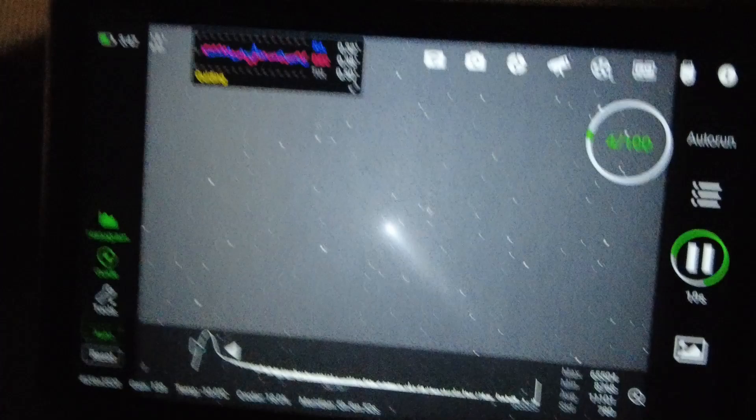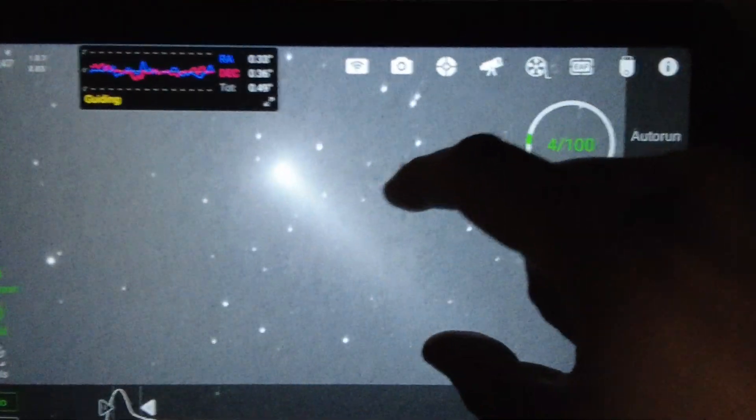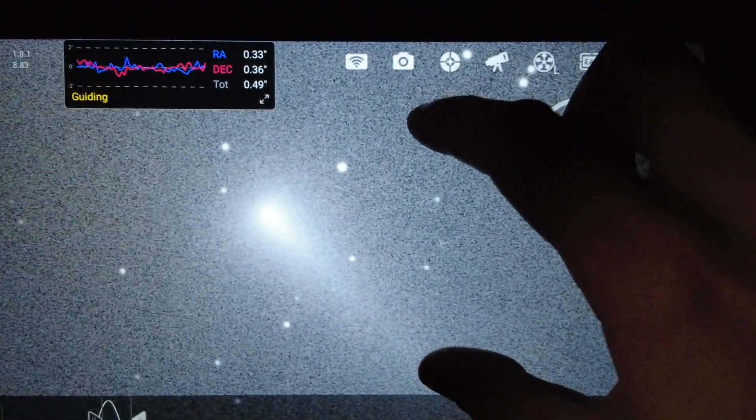Over here on my screen, you can see I'm taking some mono frames. I've borrowed Chloe's camera for a while, and there it is just in mono being shot through the Esprit 120 and the reducer.